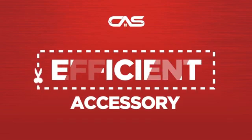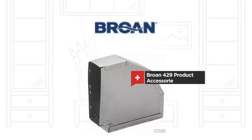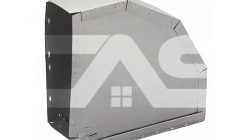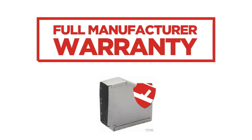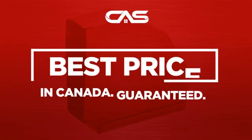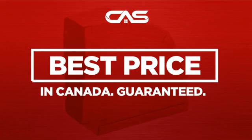Need an efficient accessory? Try this accessory model from Brougham. Backed with a full manufacturer warranty. And only at Canadian Appliance Source, you get this accessory at the best price in Canada.